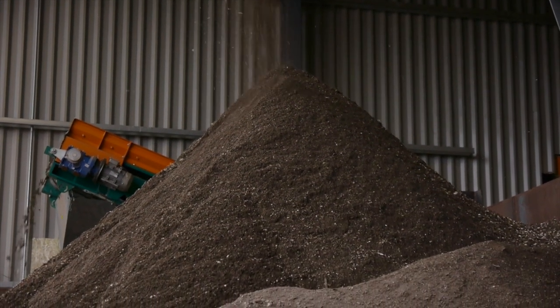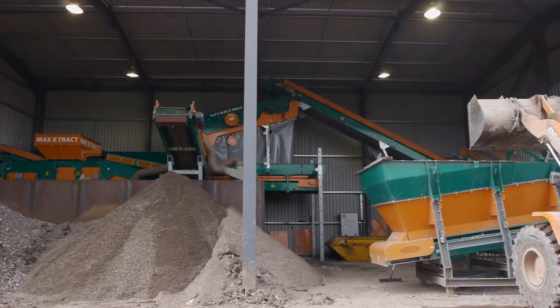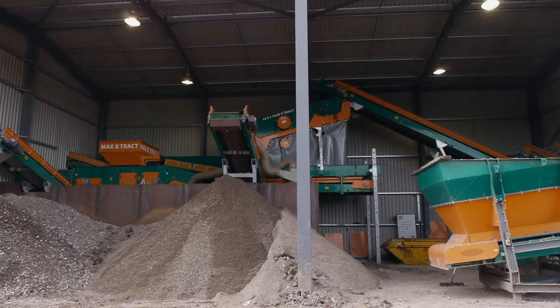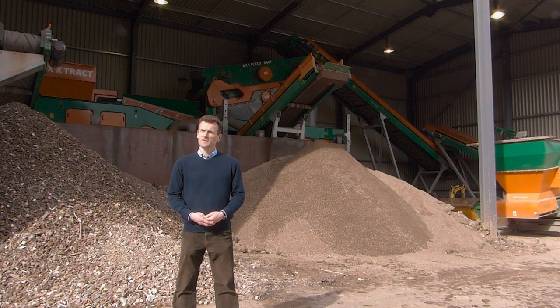Equally as important is that customers can demonstrate that they are environmentally sound and that they are not disposing of waste to landfill — it is being recycled through the proper streams. The percentage of waste we recycle from our transfer station operation in Bristol is between 80 and 95 percent, and this piece of technology plays a major part in achieving those figures.